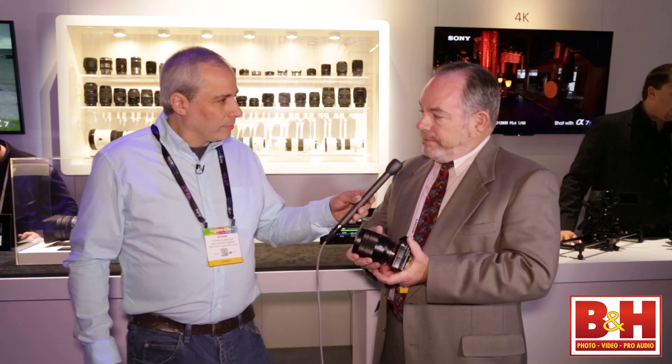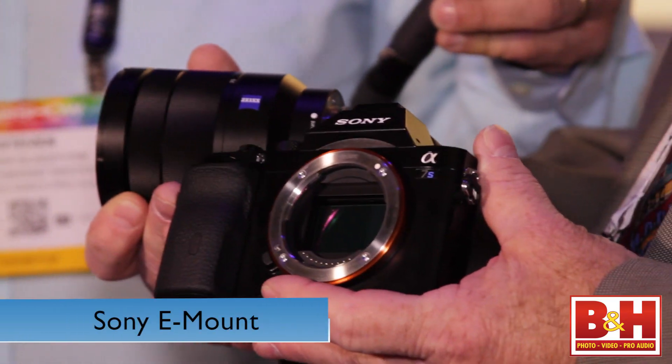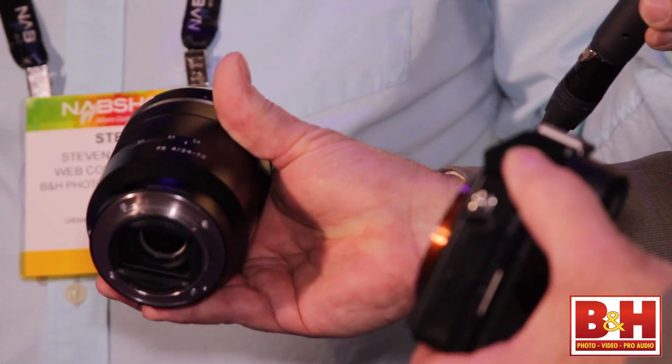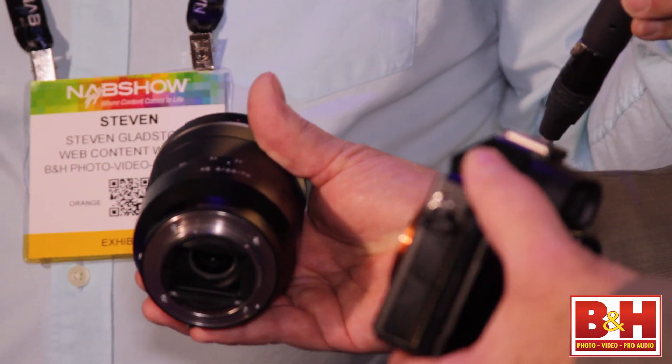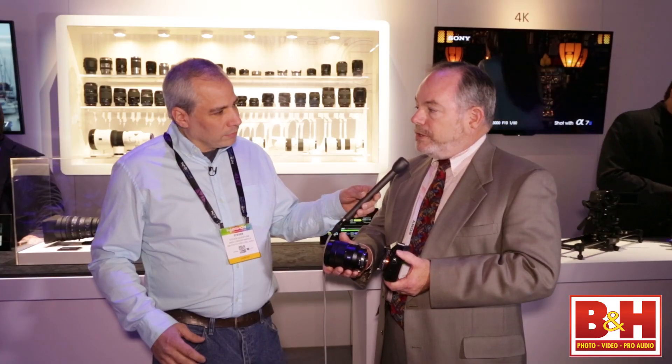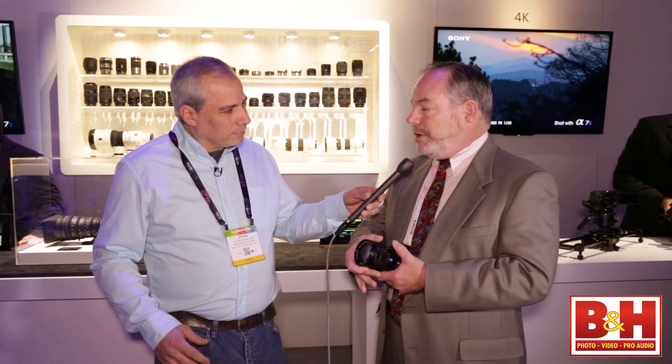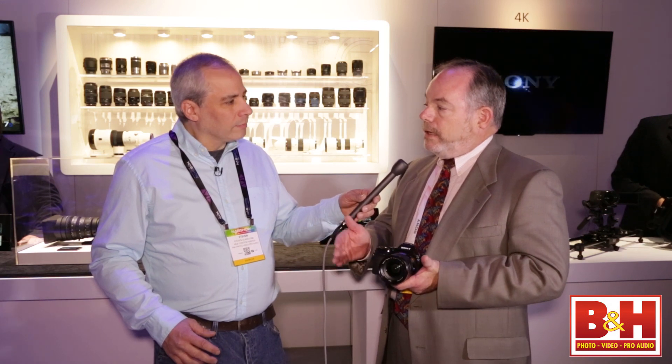And what's the mount on this? So we use our E-mount which has a very short flange back, just 18 millimeters. So we can use our native E-mount lenses — we have five full frame E-mount lenses. Plus through the use of adapters you can use numerous other lenses from different mounts, and we're showing a variety of different mounts here at NAB including Canon and Zeiss CP Primes.